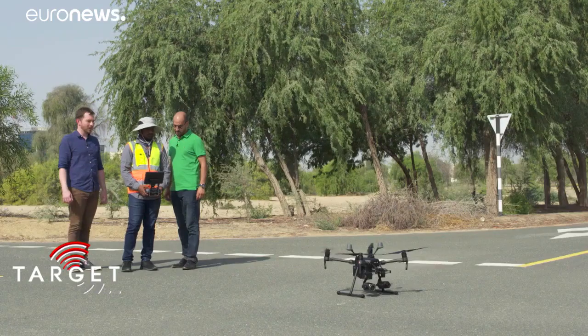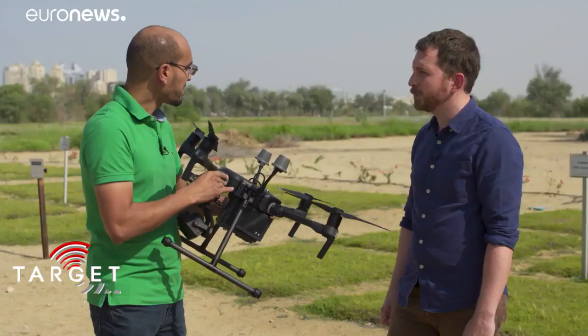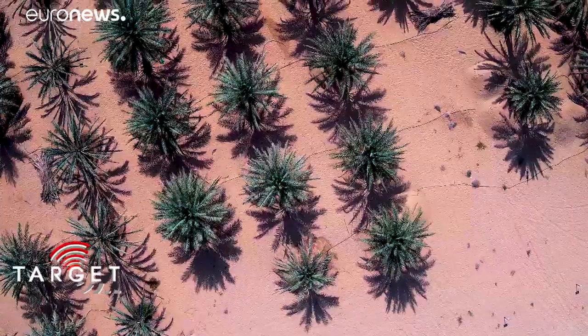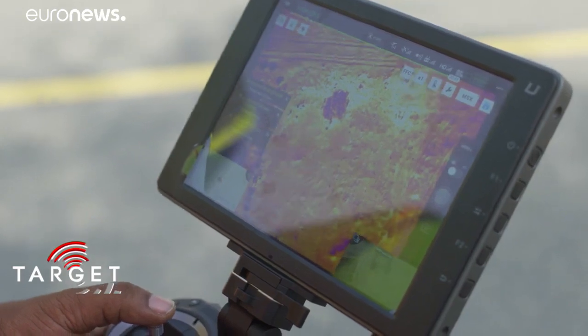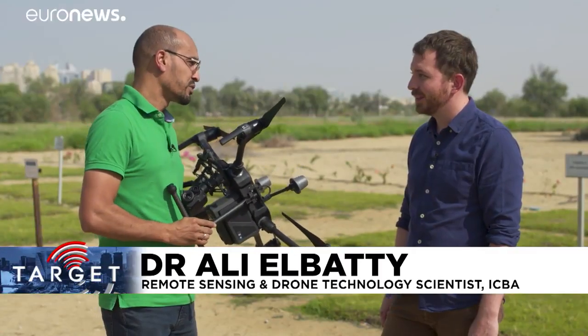But it's not all low-tech. ICBA also uses drones in its research. We can assess the soil characteristics, the slope, the topography, to understand the drainage system, to understand the irrigation system. We can see very interesting characteristics of the vegetation and of the soil at the same time, with a precision of two centimeters.